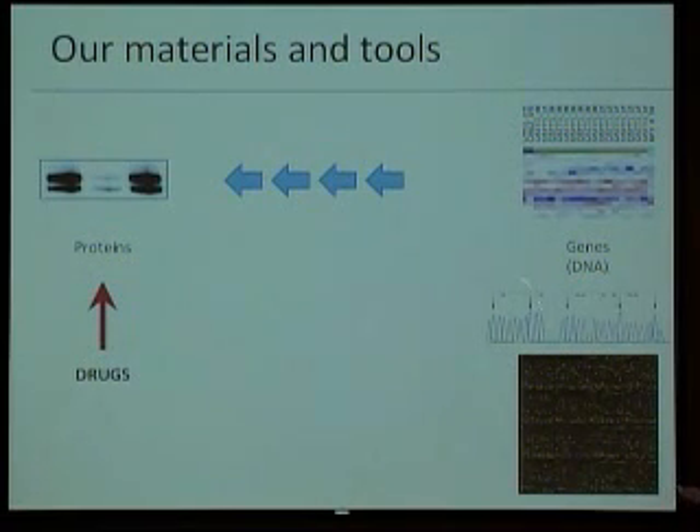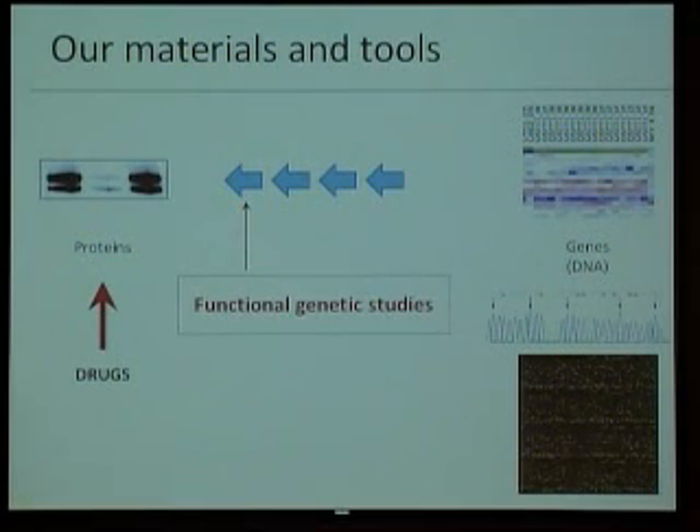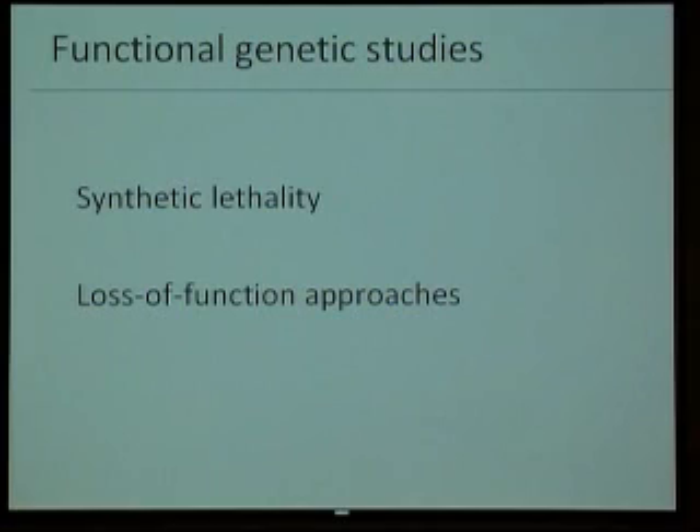To overcome this distance from genomics to proteomics, there are functional genetic studies — those are the ones I'm most involved in, and that's what I'm going to present today. They are closer to the protein, to where the drugs actually work, but they have the advantage of being high-throughput, systematic, and generating lots and lots of data.